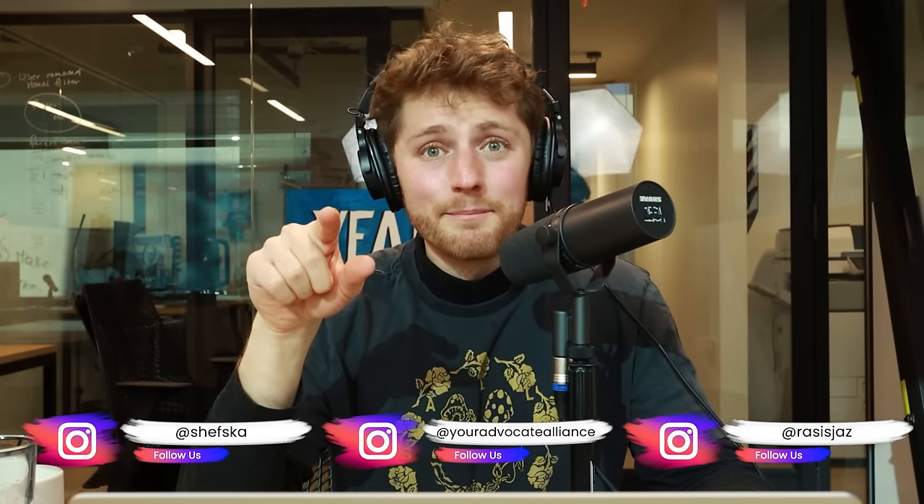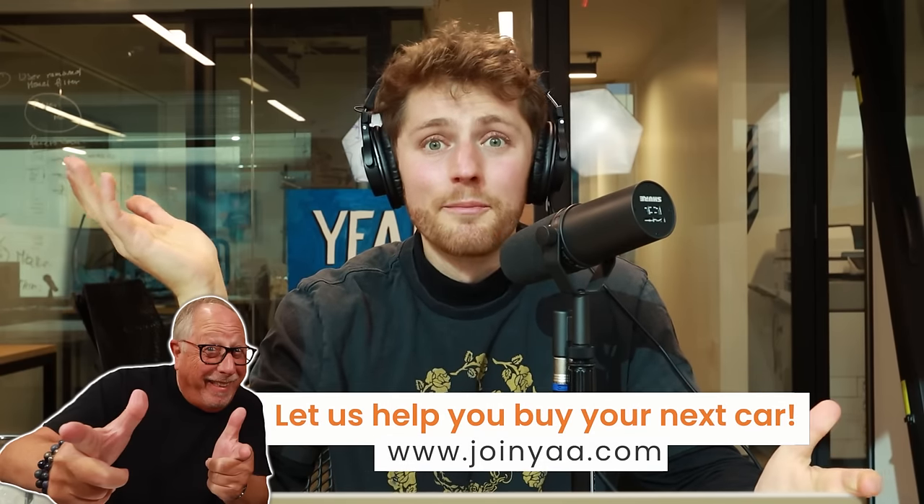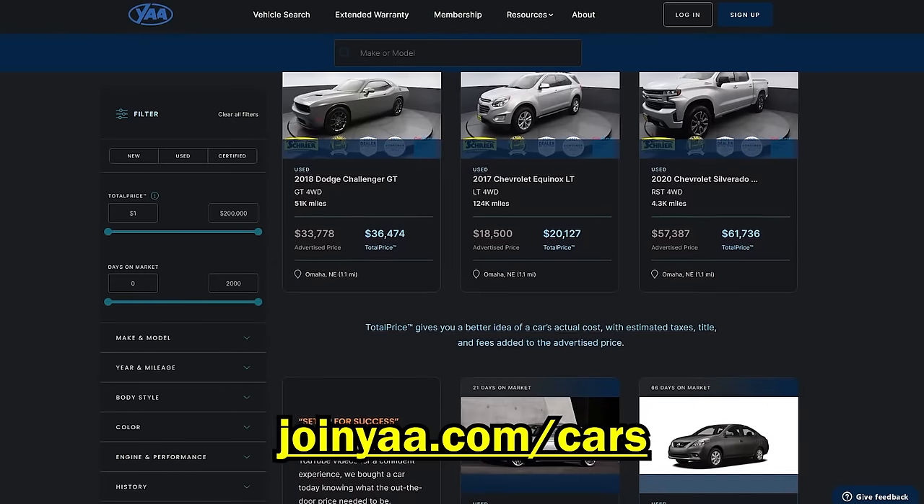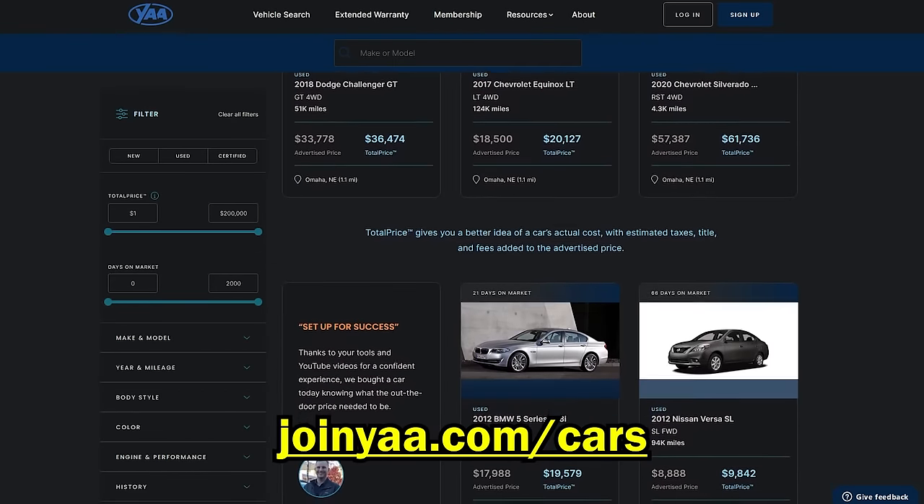Okay, Pops, we are going to have a fun episode today. We're going to talk about car search websites and how they make money. Last time I checked, if you're going to find a car to buy, you have to start online. But the process of becoming a lead online to buying a car in a dealership, it's pretty interesting. We kind of peeled the curtain back on all that, and part of the reason we're doing it is because now you can search for cars on our website, joinyaa.com.